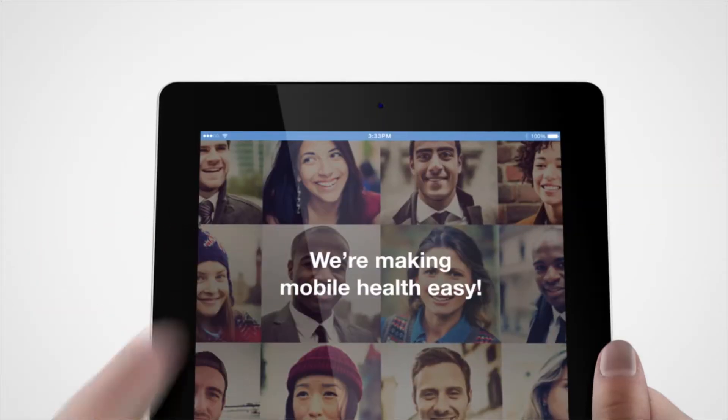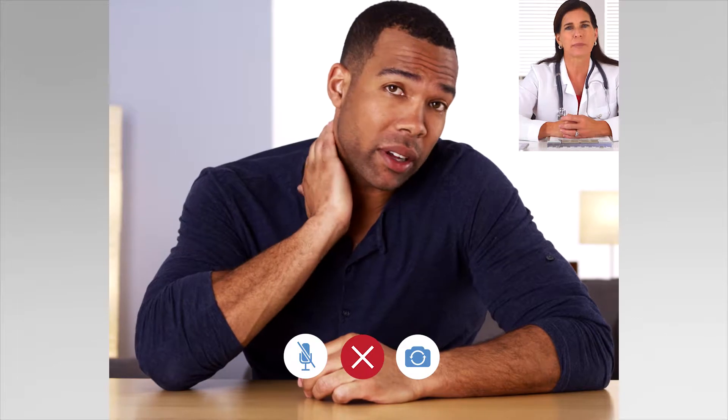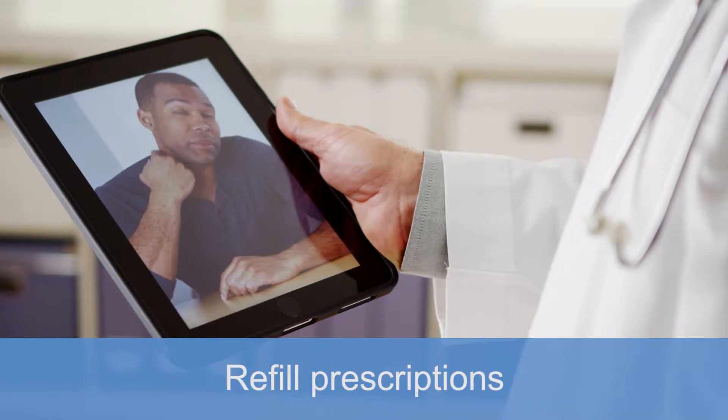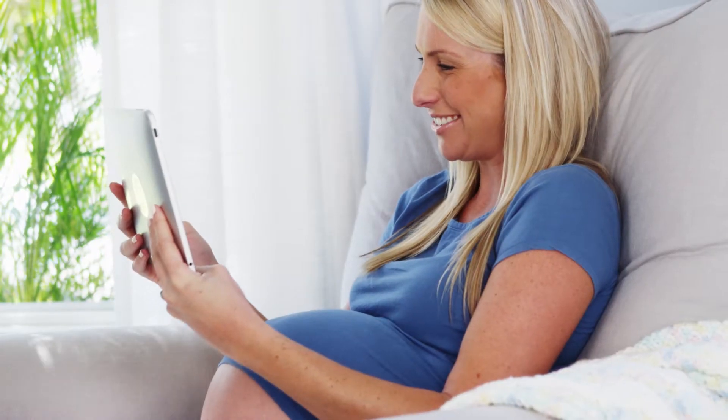Meet TouchCare, the safe, secure, and easy way to consult remotely with your patients using a smartphone or tablet. From acute care to chronic disease management, use TouchCare for follow-up care, to manage high-risk patients, refill prescriptions, provide surgical follow-up, and much more. TouchCare makes it convenient for you and your patients to stay connected.